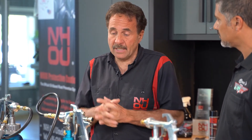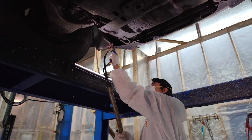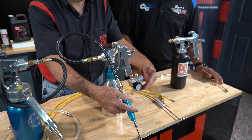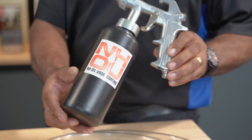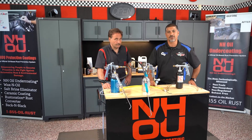We actually have the largest selection of rust proofing equipment in the country. This is exactly what it's going to take to make sure you apply the oil properly so you can get a good coating and get longevity out of it. These two guns come with the regulator, making sure you apply the correct air — this one you'll have to rely on your own regulator — but it's very important to have the correct air going through these guns to get the correct application on your undercoating.